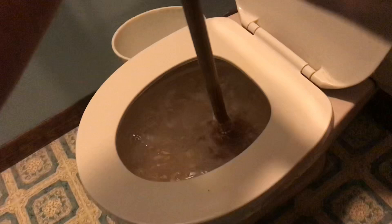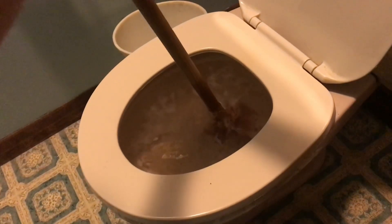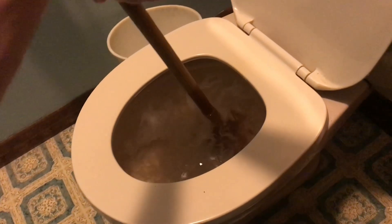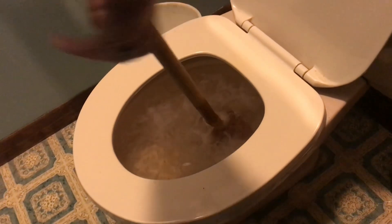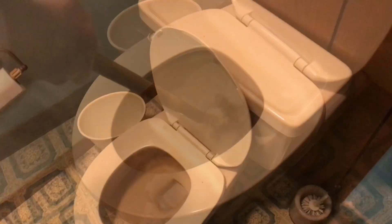Here's the typical reason why a toilet overflows. Somebody will see a clog, they'll panic, they'll flush again. All the water from the tank will go into the bowl, there'll be way too much water in the bowl at this point, and then everything overflows onto the floor.